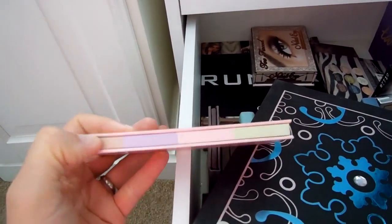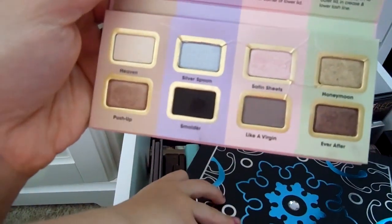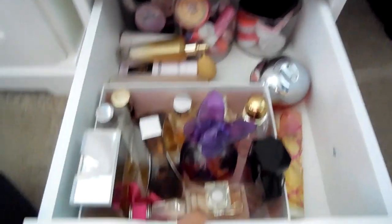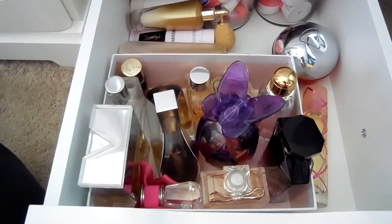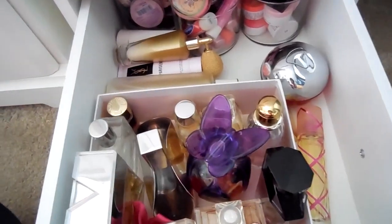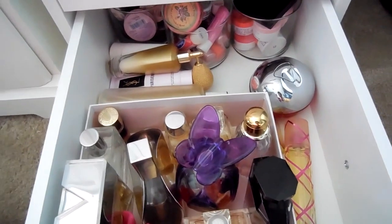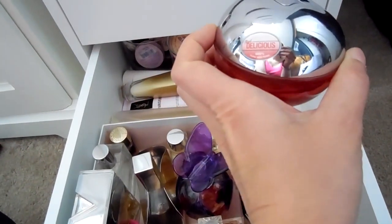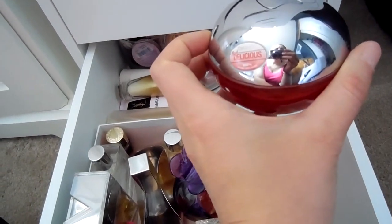This is a Too Faced palette that was a Sephora 500-point perk — let's grab this one. And while we're here, let's go ahead and pick out a perfume because why not? I've been wearing Viva La Juicy and I love it, but let's do the DKNY Red Delicious.